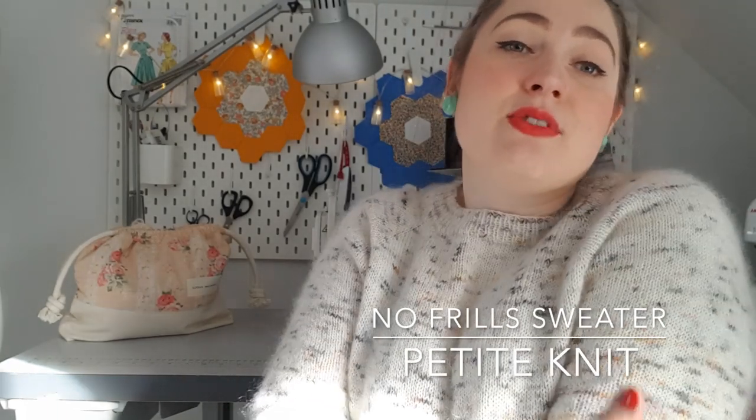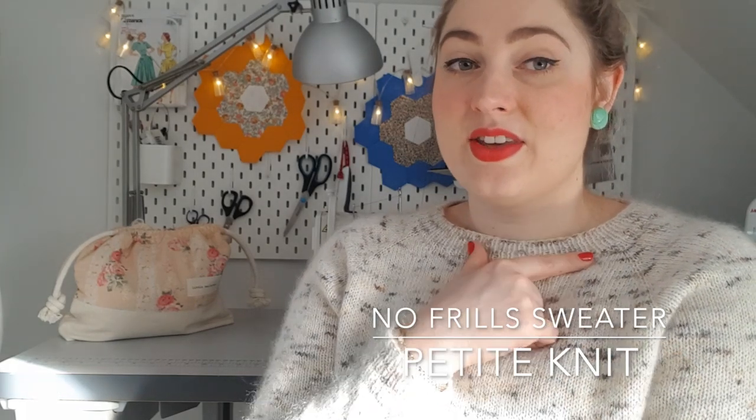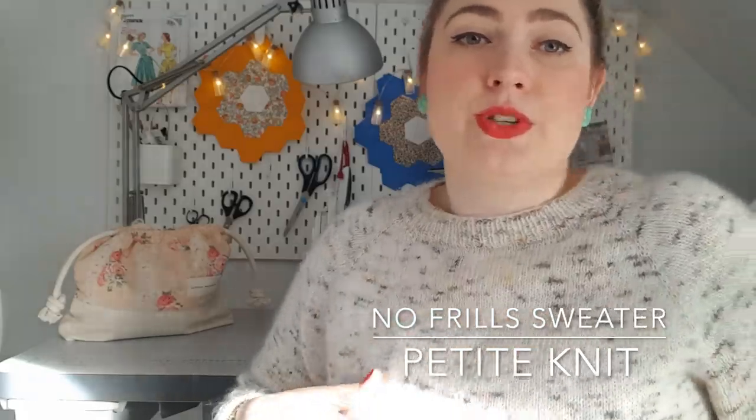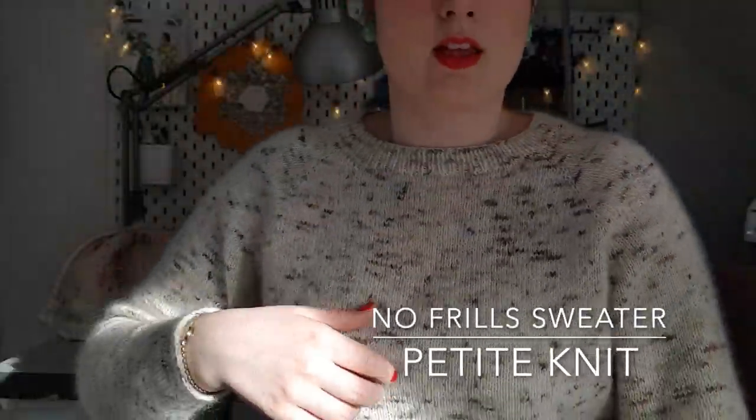I don't think I've got anything else to show you — I'm wearing my No Frills sweater and it's a really really lovely knit. I've really been enjoying wearing it — it's a nice slouchy one, really lovely and warm. This was something I would never have made in the past because it's that little bit looser, a little bit more roomy, but I've gotten a lot of wear out of it so that's a thumbs up.